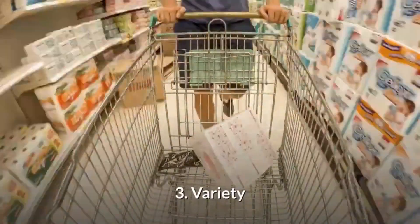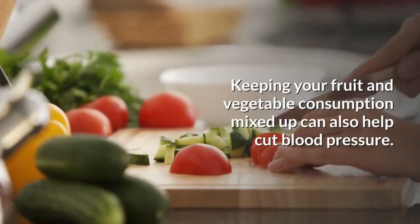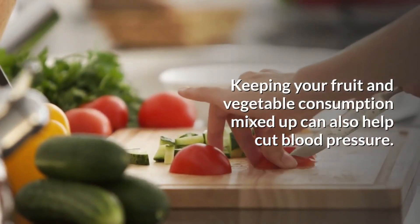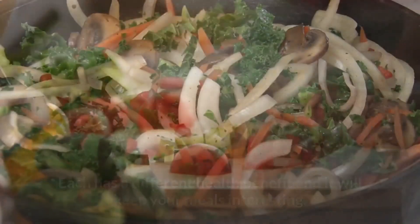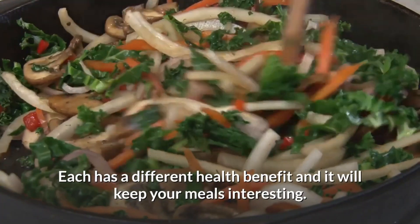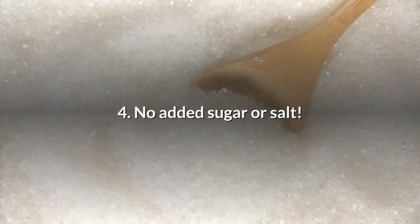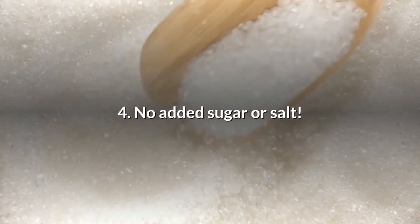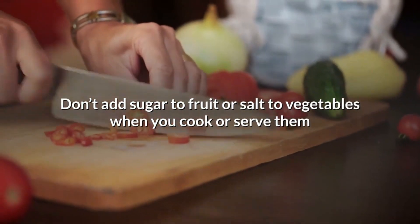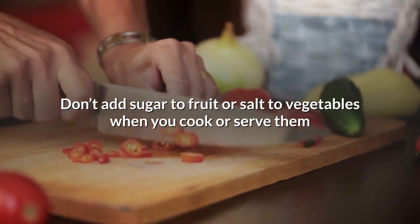Number three is variety. Keeping your fruit and vegetable consumption mixed up can help cut blood pressure. Different fruits and vegetables have different health benefits and it will keep your meals interesting. Number four is no added sugar or salt — don't add sugar to fruit or salt to vegetables when you cook or serve them.